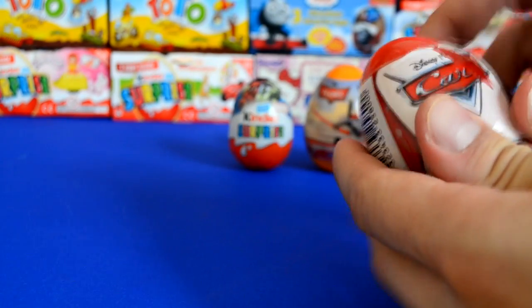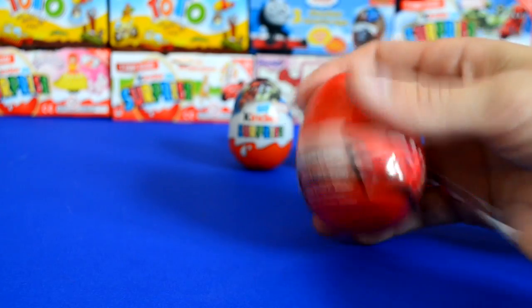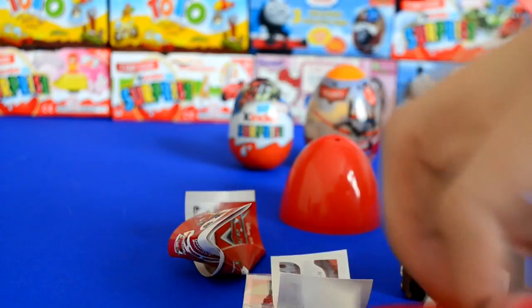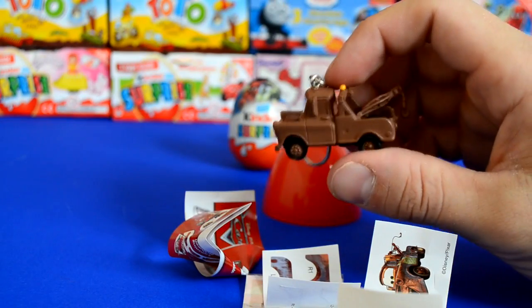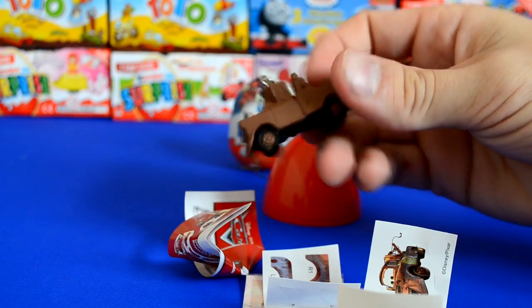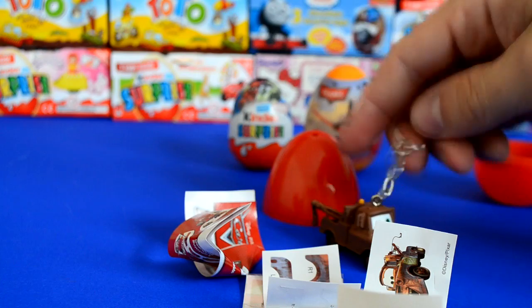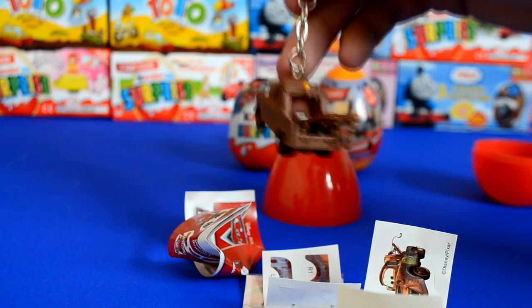Now these are really difficult to get into, so I'm just scoring it. If you are young, please get your parents to open the egg for you, or just get the wrapping off. So in this egg we have Meta — look at the detail, it's amazing! Really nice, and he's on a key ring as well.